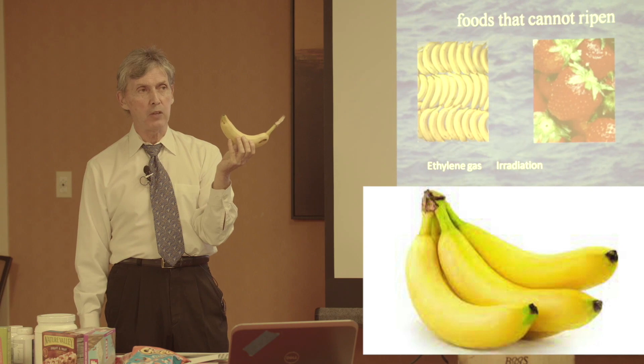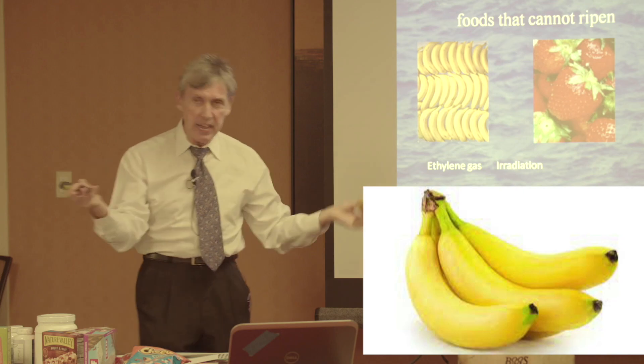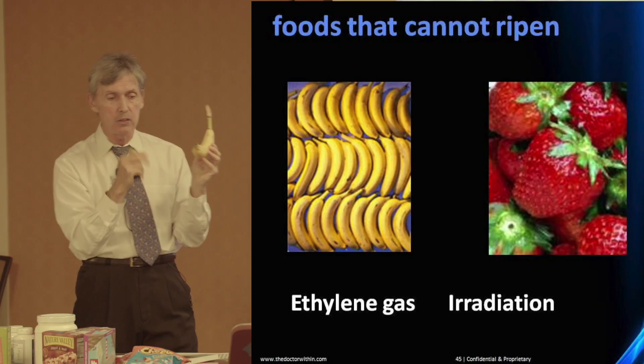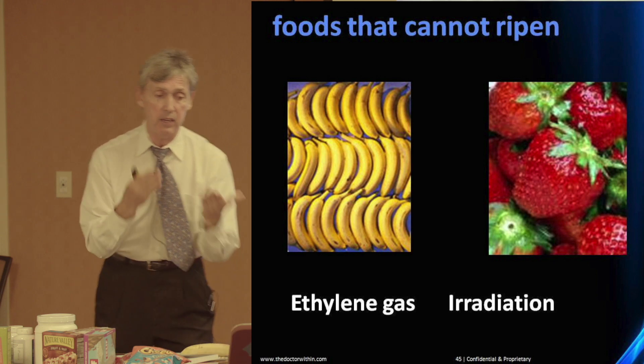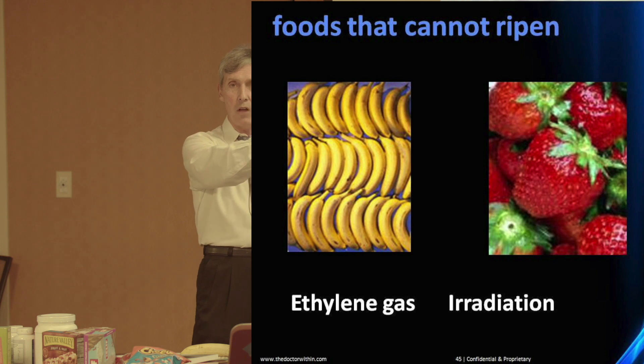Don't you notice that in Safeway, even in Whole Foods today, bananas are really, really green? You take them home, and as they ripen, they will rot before they ripen. You wait for it to turn yellow, finally open it, and it's still partly green but rotted inside. This is the effect of ethylene gas and radiation — the foods cannot ripen because the enzymes were denatured by either gas or irradiation, and they use that to transport foods long distances.